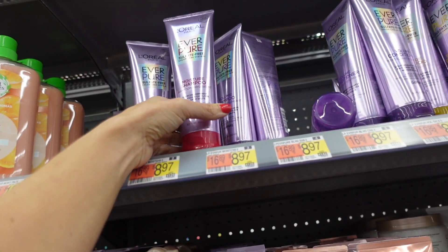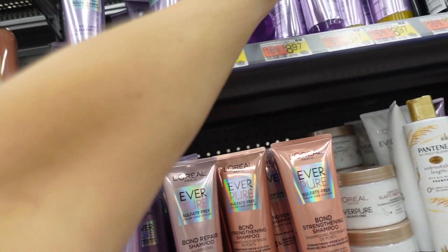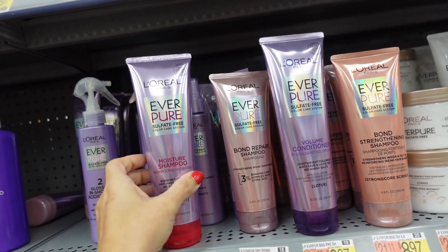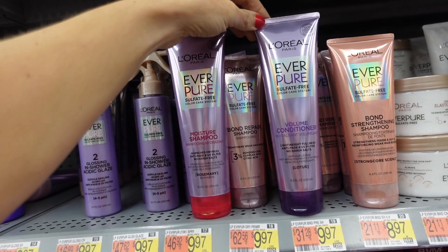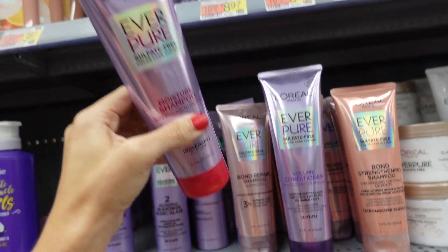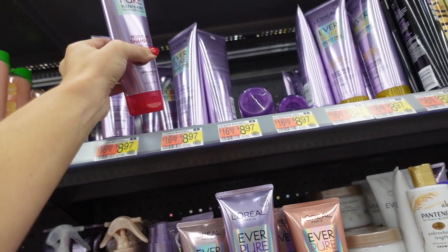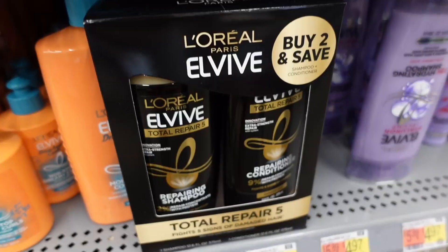The L'Oreal EverPure shampoo and conditioner bundle — these are normally $8.97 a piece, but they're $13 for the two, so that's about $5 in savings. It has really good reviews, is sulfate-free, and comes in moisture, volume, and blend varieties.